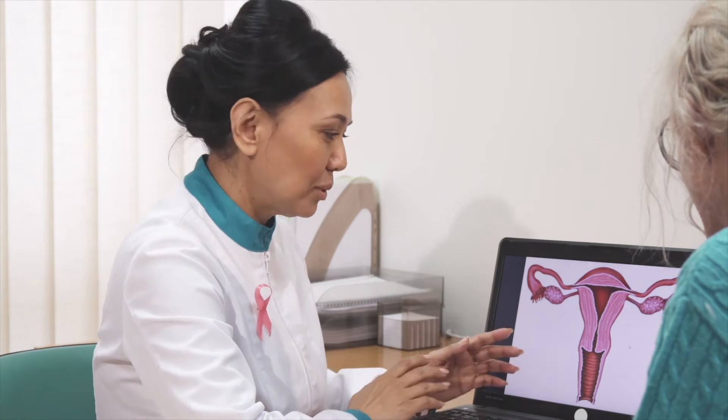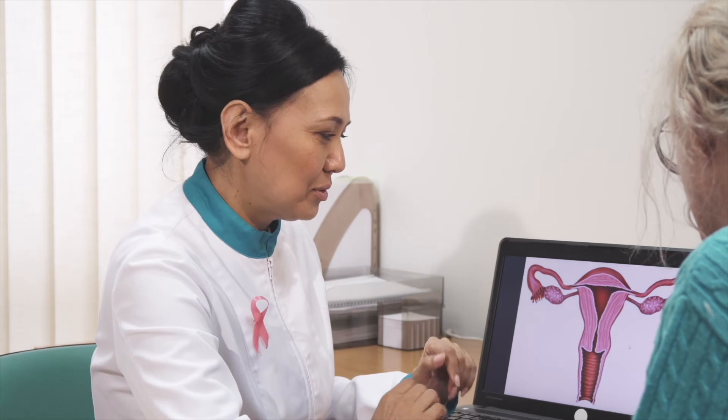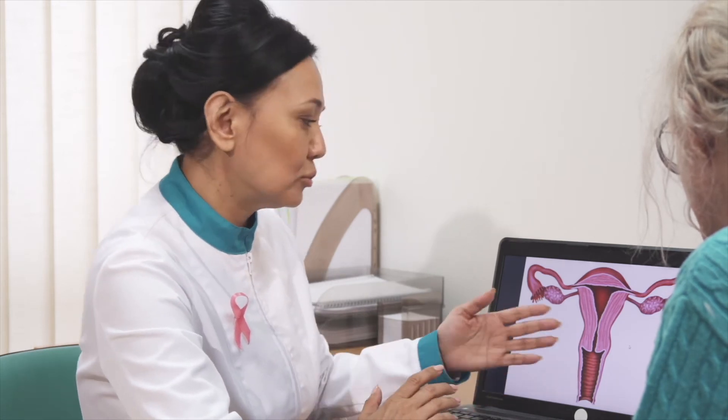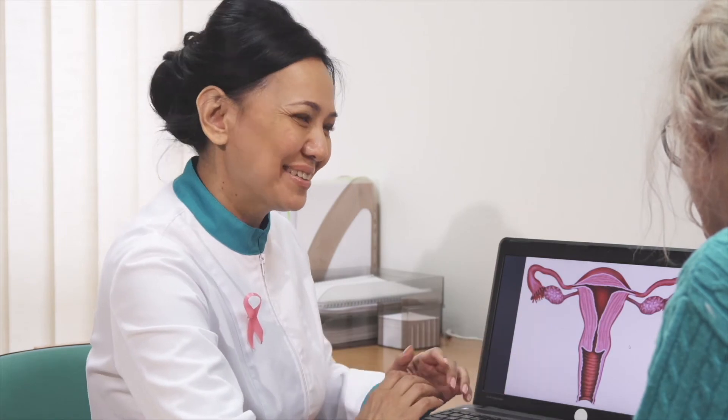Remember, something is not normal and we need more tests to figure out what's going on. It is common for your provider to test for HPV or repeat the pap smear. Certain HPV, or human papillomavirus, types are known to cause cervical cancer.